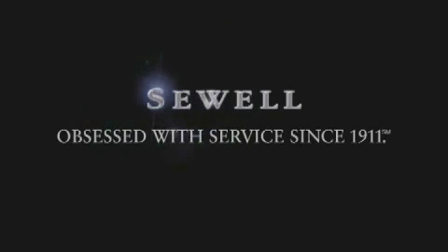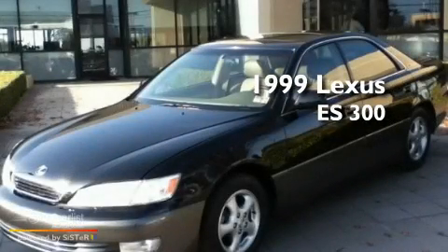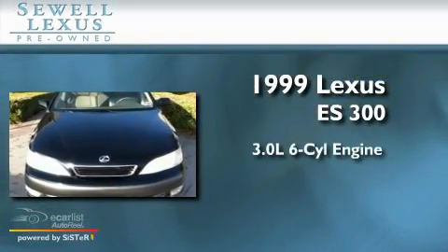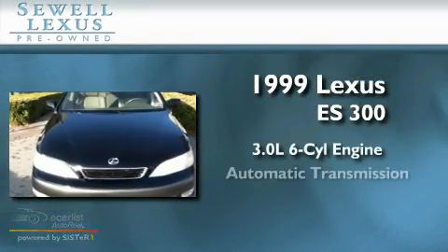Sewell, obsessed with service since 1911. This is a 1999 Lexus ES300. It has a 3.0 liter 6-cylinder engine and an automatic transmission.